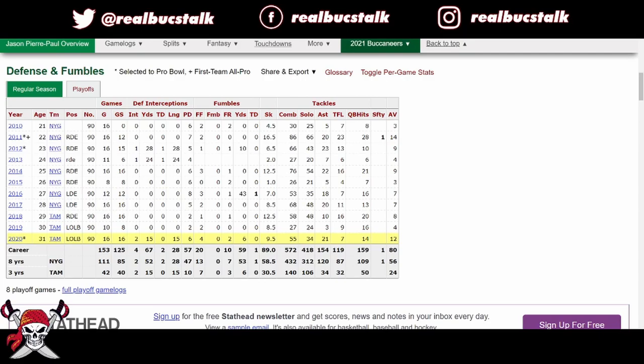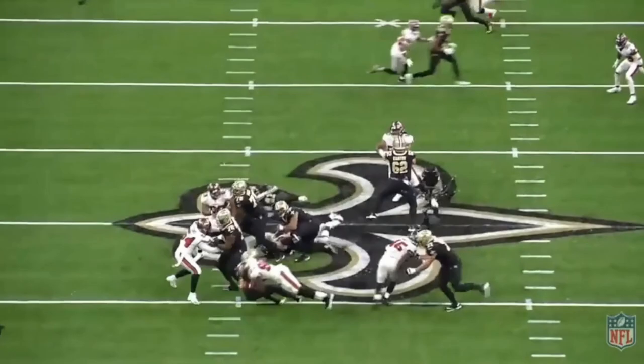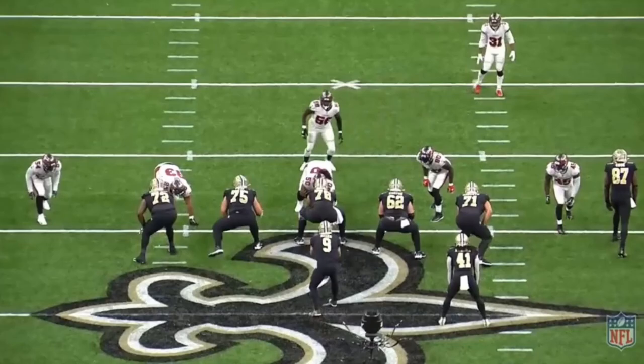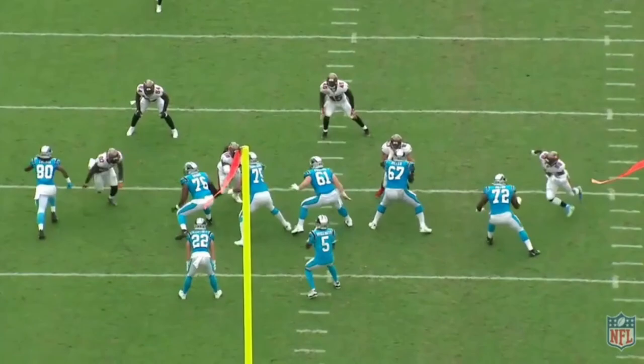Jason Pierre-Paul is a stud, especially when he's on the field, and for the most part of his career, he has been. Doesn't miss a lot of time. He's had some injuries here and there, but the guy just gives maximum effort pretty much every play. You're going to see him lining up inside here next to Vita Vea, just really winning off the snap. They don't know who to block and Jason Pierre-Paul gets the first sack of the season for the Buccaneers — drilling Drew Brees into the ground. It just shows the multiple ways he can be used. He's not just an outside rusher; he can rush from the inside.